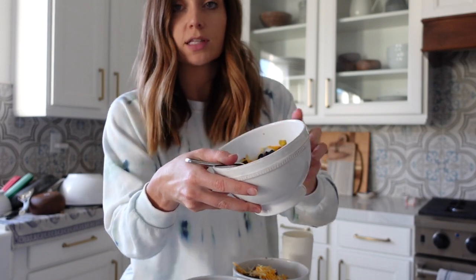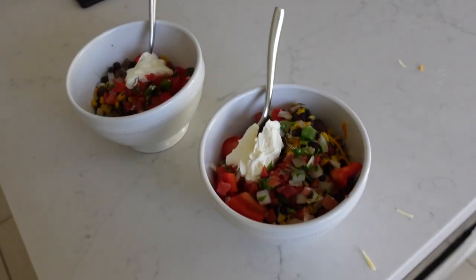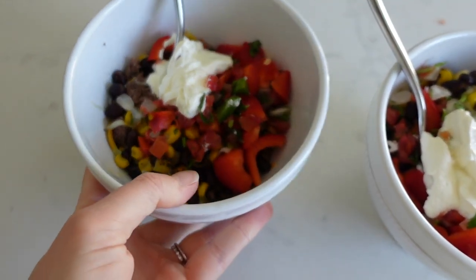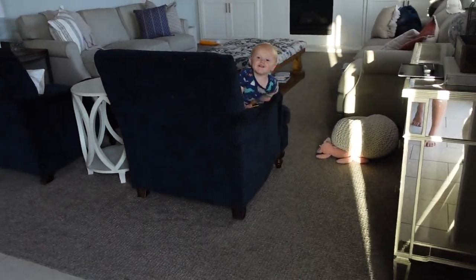I also have roasted corn — it's the frozen kind from Trader Joe's. My back and neck is killing me; I was playing airplane with Owen and turned my neck really fast. Here are our bowls — they look super yummy! That's going to be it for today. I am spent and cannot wait to just lay on the couch and watch a TV show. I'll talk to you guys very soon, bye!